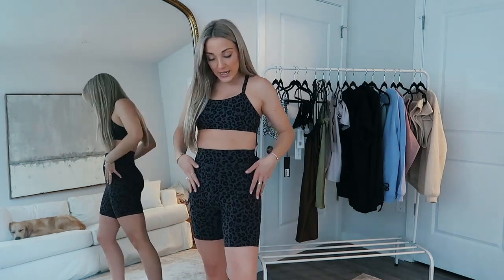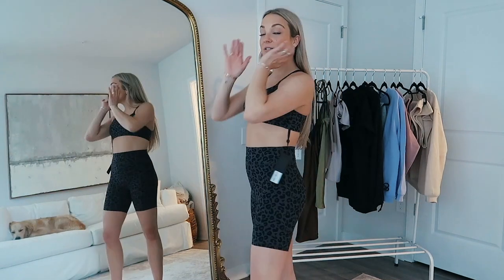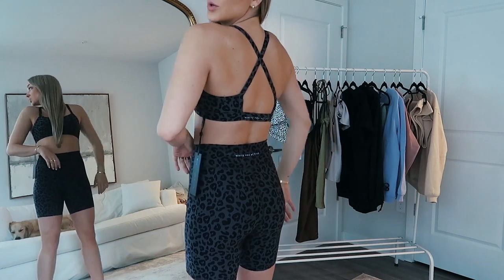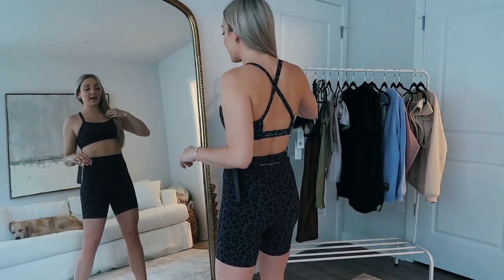I think I just found my new favorite workout set. This gray and black leopard-cheetah print is giving me everything right now. Have you ever seen anything more stunning? This sports bra and little biker shorts go together perfectly. It just says White Fox Active on the back. This is the cutest print I've ever seen on a sports bra and biker shorts.